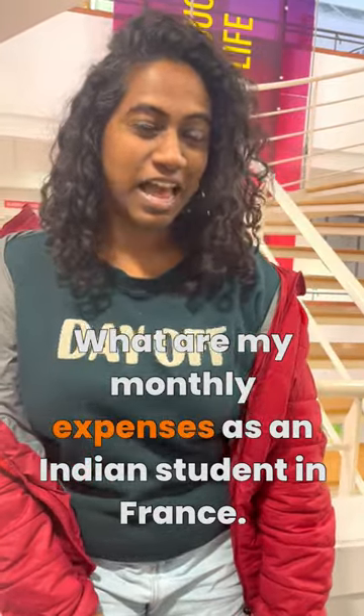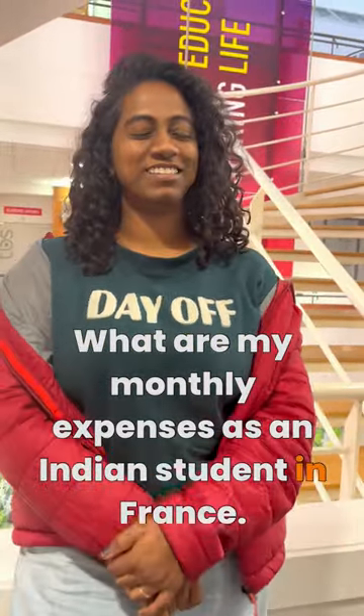What are my monthly expenses as an Indian student in France? Do not share it with anyone.